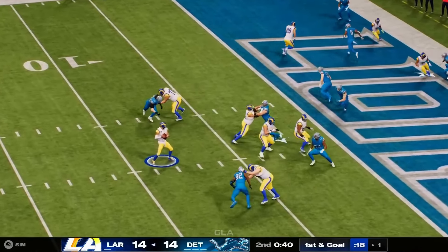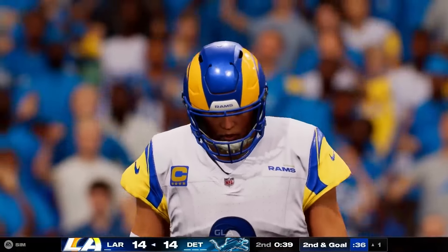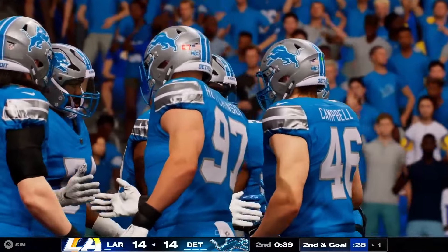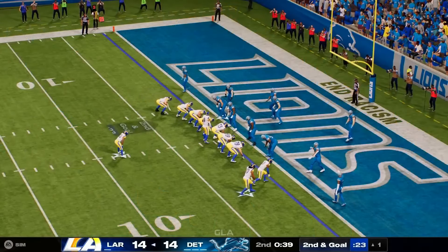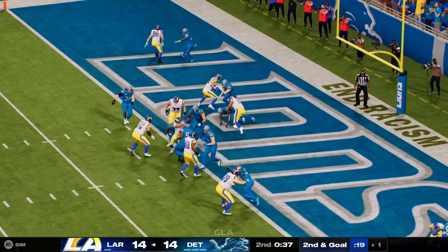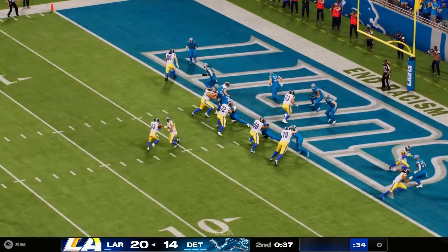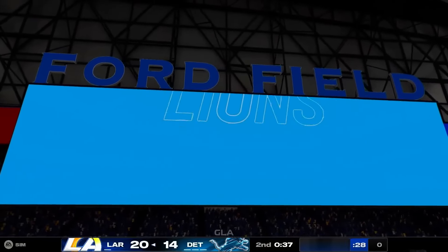Out of the gun, Stafford — to the end zone, but that's going to wind up incomplete. That's one he would love to have back — should have been picked off; threw it into a crowd. On second and goal, standing alone in the backfield is Williams. They'll give it to him up the middle and he takes it across for a Rams touchdown. Kyren Williams punching it in from a yard away. The Rams take the lead here in the final minute of the first half.